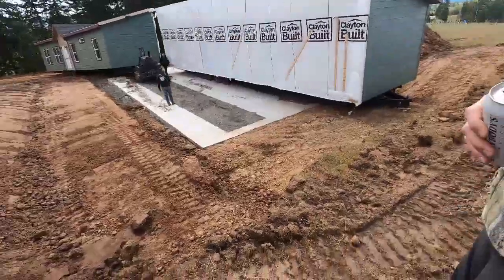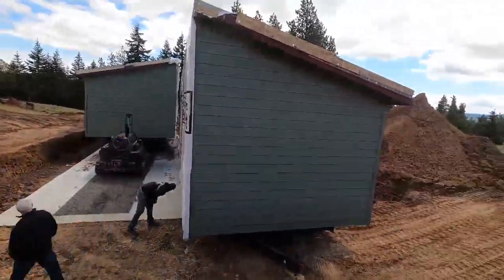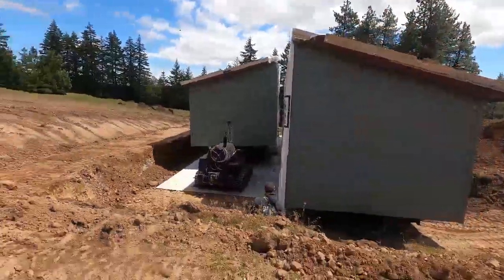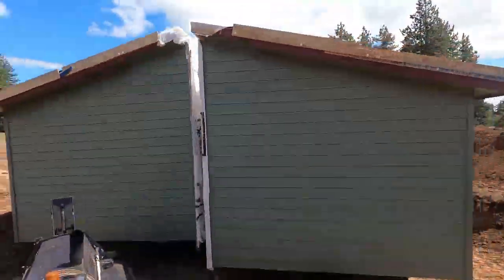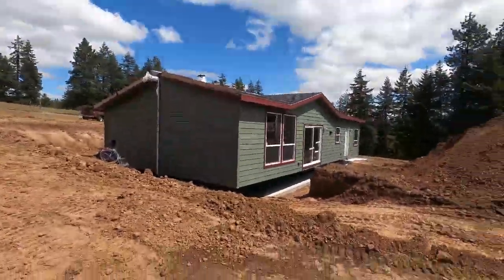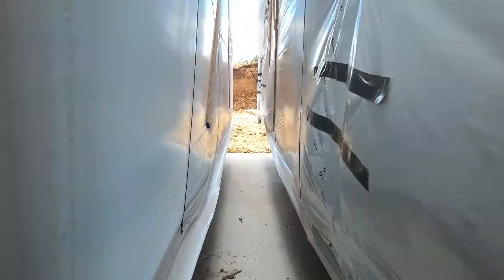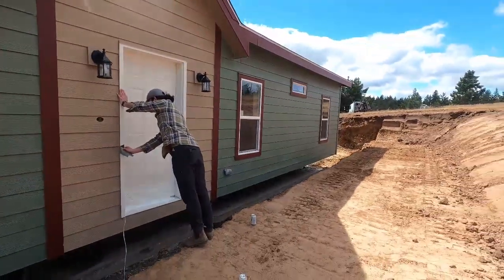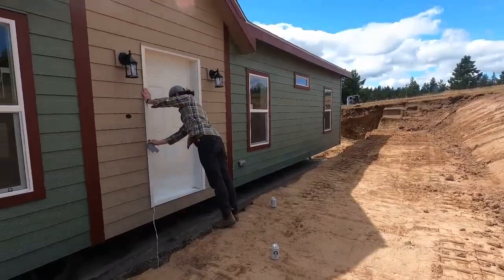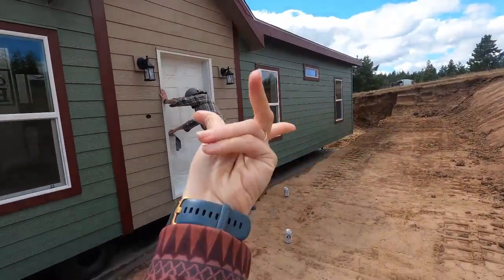They dropped the house off and there was still a middle part — the marriage line — not connected. They left the house with a little gap between the two pieces that you could actually walk through. We were thinking the house might have to stay like that for a couple of weeks until someone could come out to marry the two pieces together, based on what we'd heard from other people. But no — they came out the next day, married the two pieces together, put the siding together, and did the roofing.